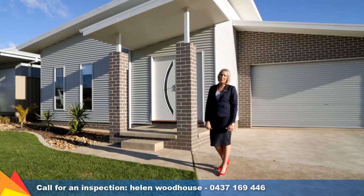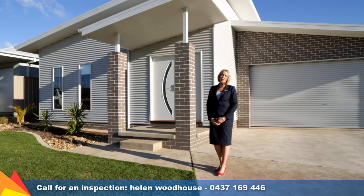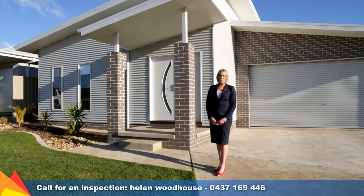Hi, I'm Helen Woodhouse from Fitzpatrick's Real Estate and welcome to 20 Charlton Street, Barooma Wagga Wagga.